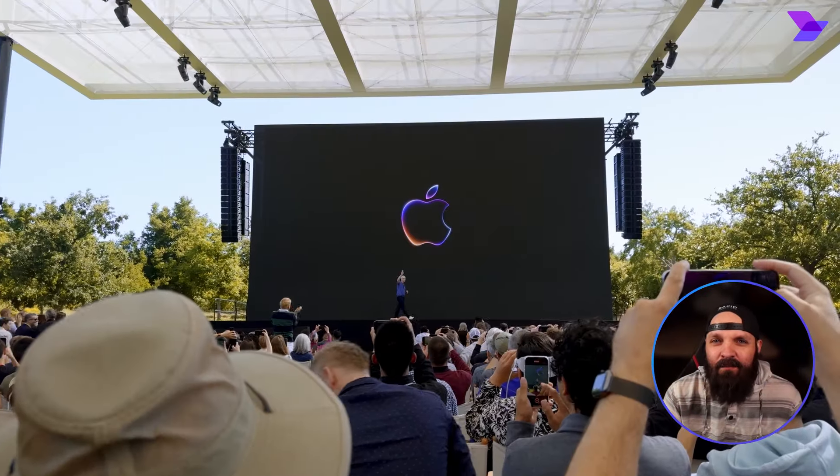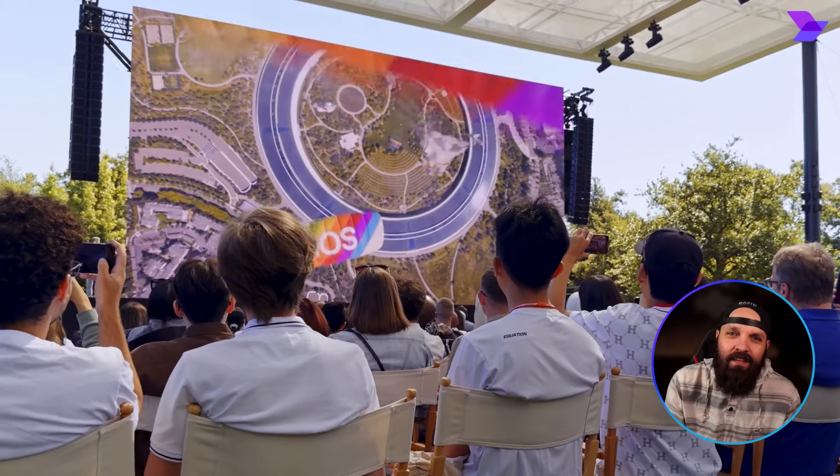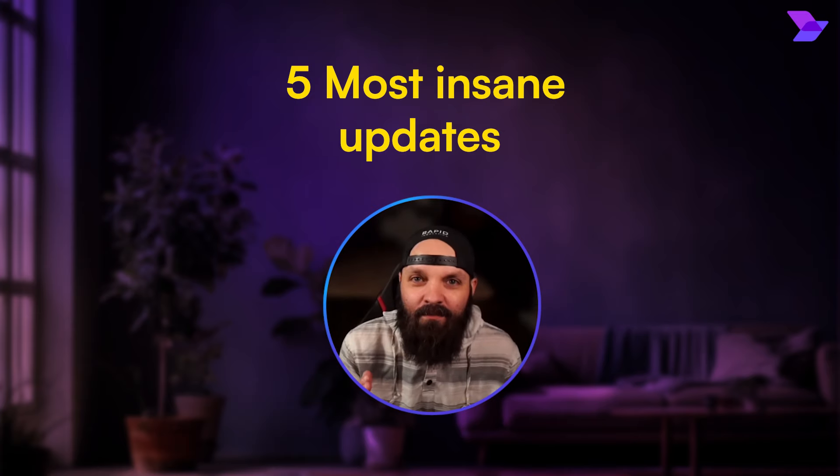Apple just dropped a straight-up nuke of mind-blowing AI announcements at the most anticipated WWDC event ever. We're about to break down the five most insane updates that they revealed, and if you're an Apple fanboy or you just get super hyped about AI like me, you're in for a real treat.